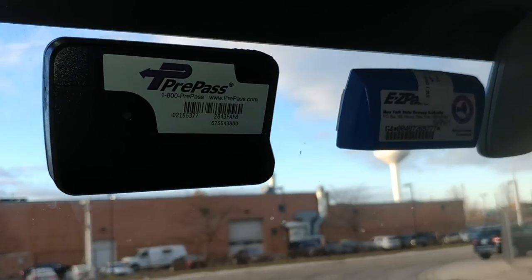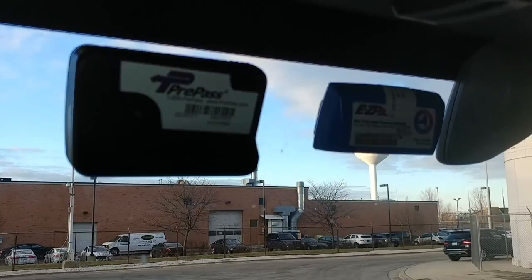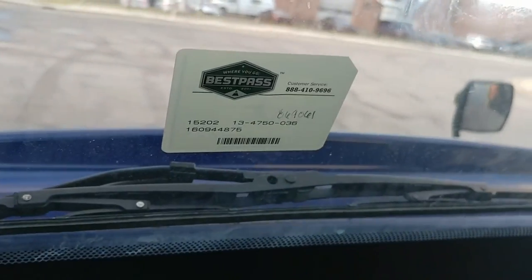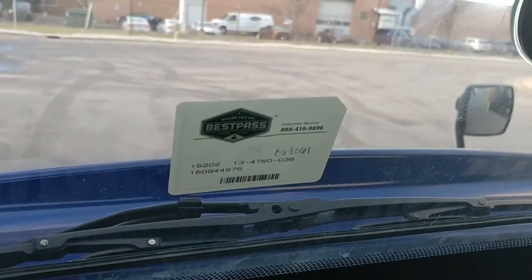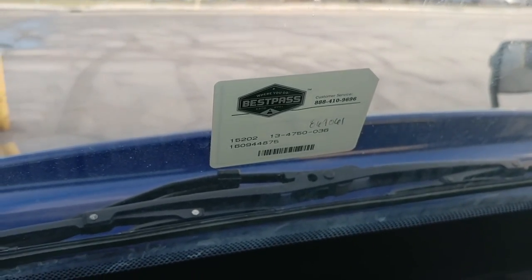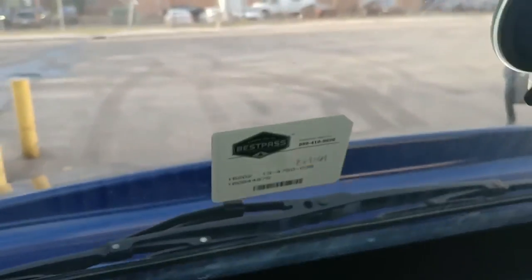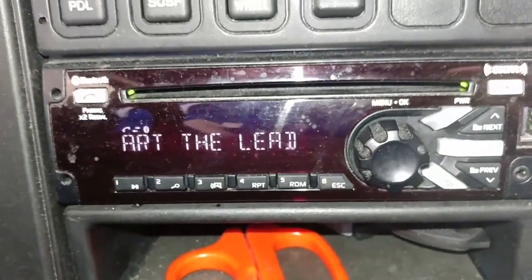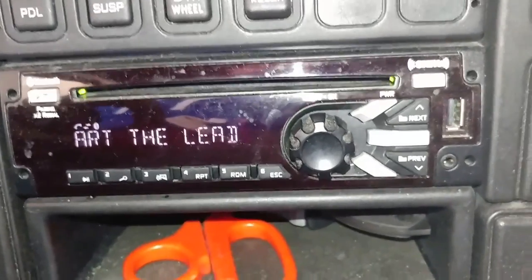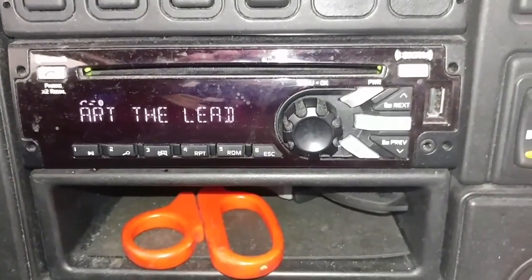Next to those, we've got an Easy Pass and a Pre-Pass. The final one is the Best Pass. Everything I've shown you is standard equipment on a Prime truck. All trucks also come with Sirius XM, though you do have to pay for the subscription. I'll come back and talk about Pre-Pass, Easy Pass, and Best Pass in just a moment.